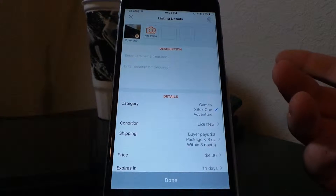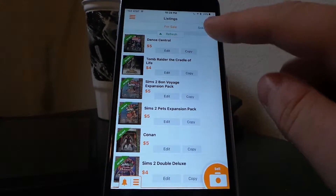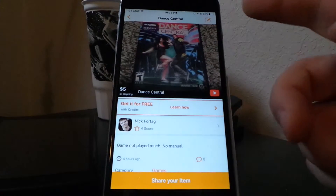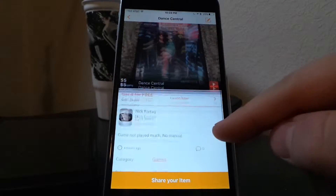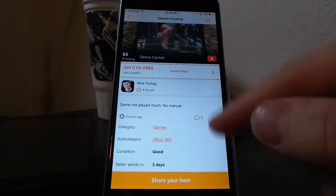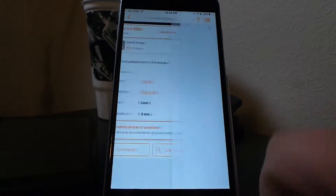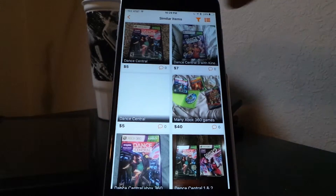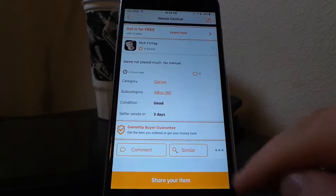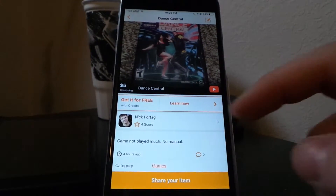Once your post is done, it gets posted and placed in the 'What's New' feed. Here's what posts look like — for example, this is stuff I'm selling right now. You have your pictures, descriptions, and what the item is about. Down at the bottom you have comments and a similar items section where you can search for related listings. You can also share the post.